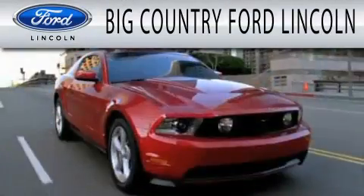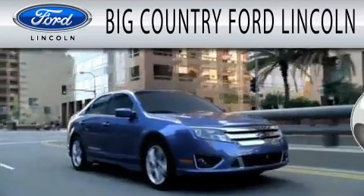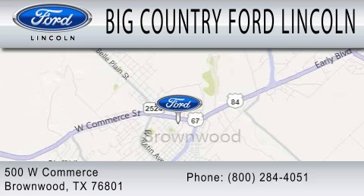Big Country Ford Lincoln is dedicated to doing everything possible to ensure that the experience you have selecting your next vehicle is as pleasant as possible. We're located at 500 West Commerce in Brownwood.